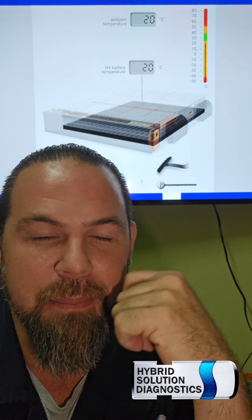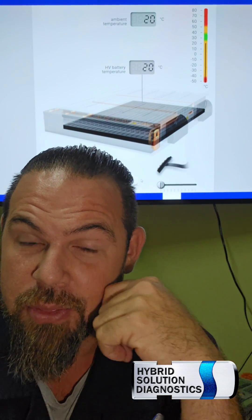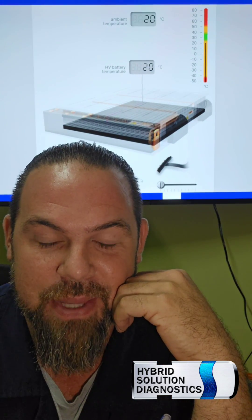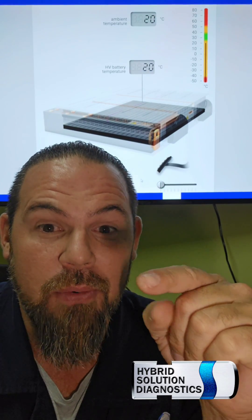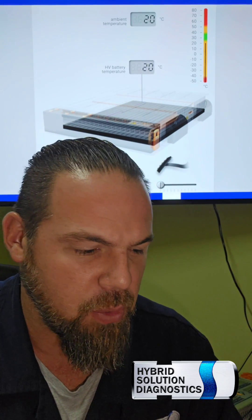So what you see here in my back is of course a high voltage battery. We also have the accelerator pedal and a thermometer. We can actually measure the temperature of the high voltage battery that's being monitored by the computer. Let me show you what happens if I accelerate the vehicle with light acceleration.